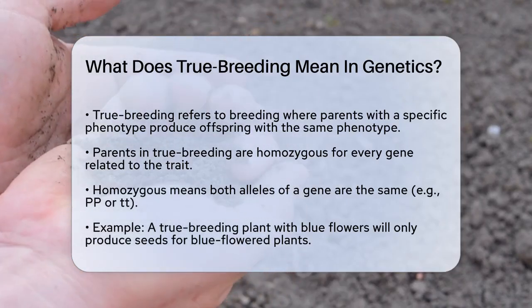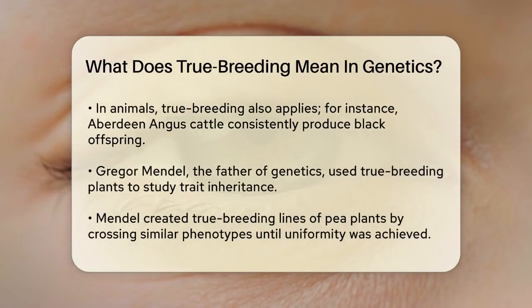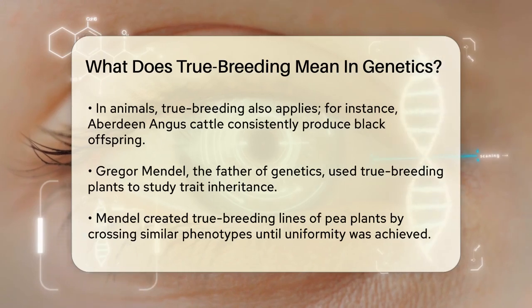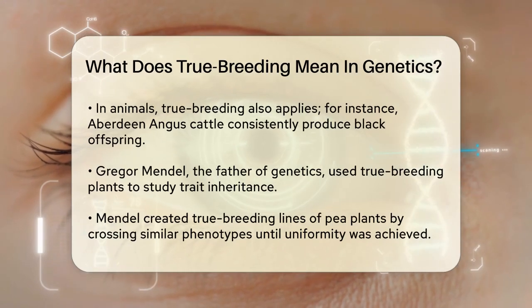For example, imagine a plant that always produces blue flowers. If this plant is true breeding, it will only produce seeds that grow into plants with blue flowers. This is because the plant is homozygous for the gene that determines flower color.